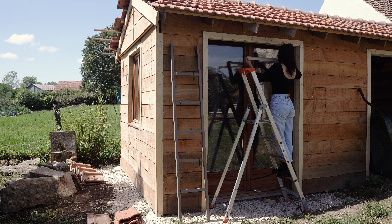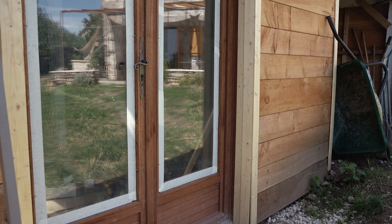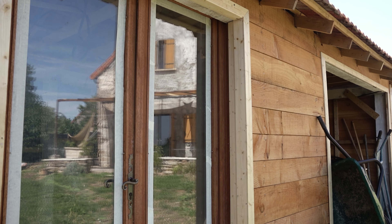Hello, it's been a long time that I'm not here. I hope you're going well. During the last few months, we have built a wood workshop in the garden with Simon.